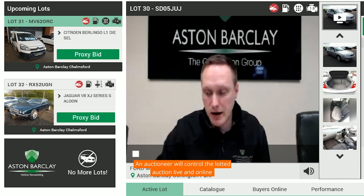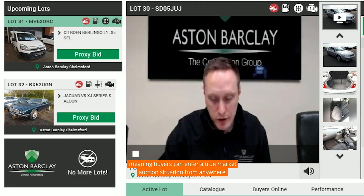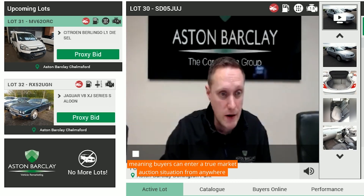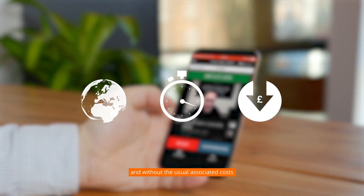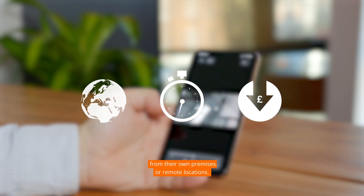An auctioneer will control the lot at auction live and online, meaning buyers can enter a true market auction situation from anywhere and buy from vendors everywhere easily, quickly and without the usual associated costs, from their own premises or remote locations.